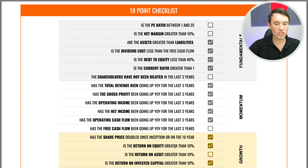Heading over to my 18-point checklist: the PE ratio, unfortunately, is not between 1 and 25. The net margin is also not greater than 10%. The assets are greater than the liabilities, and the dividend cost is less than the free cash flow — obviously they don't pay a dividend, so they automatically qualify for that point. The debt-to-equity is less than 40% and the current ratio is greater than one. Unfortunately, shareholders have been slightly diluted in the last three years.